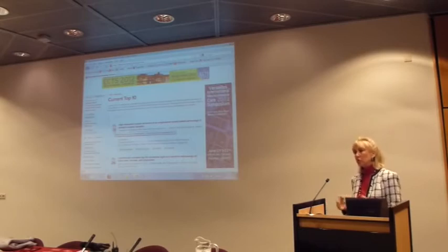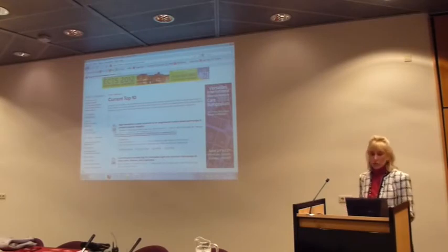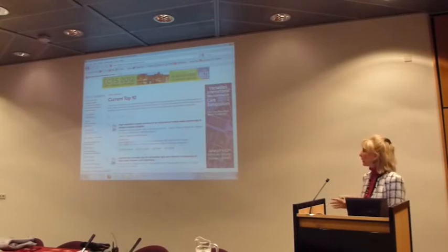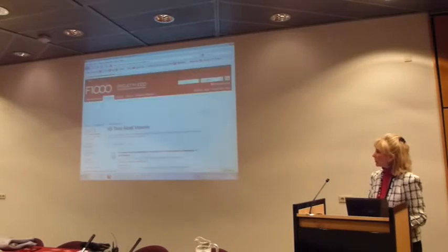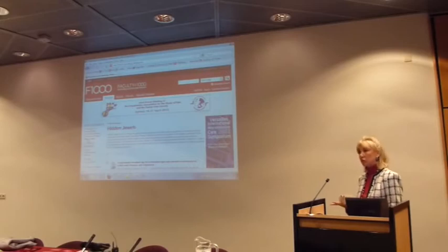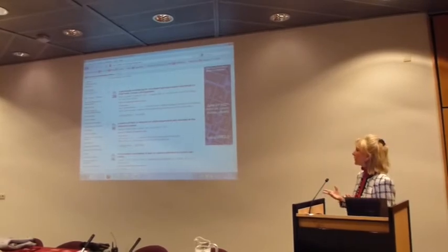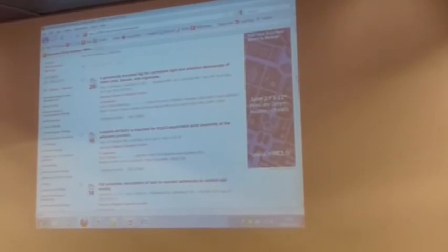The score reflects a consensus score of all faculty members. We take into consideration that a paper has been evaluated by multiple people, with additional incremental scores given for each additional evaluation. We also have most viewed papers and something called hidden jewels — papers evaluated from less obvious journals. This is a very popular feature because some people say F1000 identified the Nature paper they already knew about, whereas here we have papers from journals that perhaps aren't on everybody's reading list.